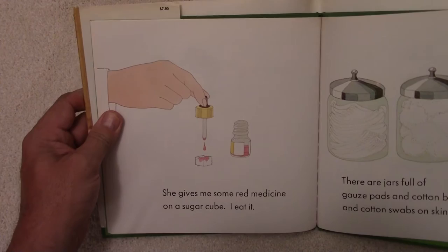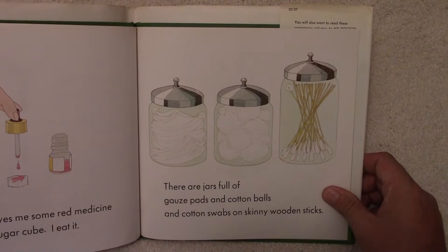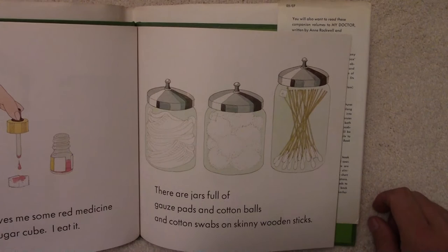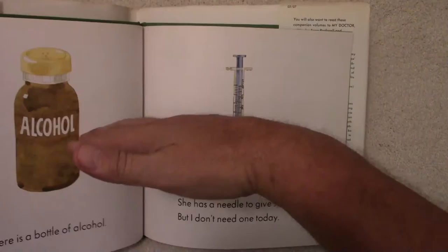She gives me some red medicine on a sugar cube. I eat it. There are jars full of gauze pads and cotton balls, and cotton swabs on skinny wooden sticks. There are the cotton swabs, cotton balls, and the gauze pads.